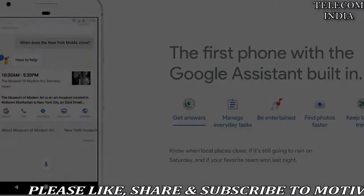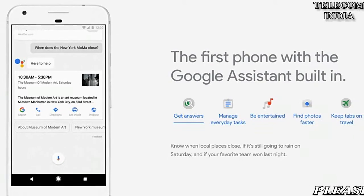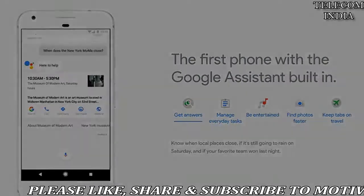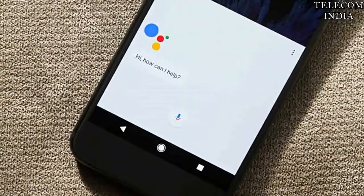It has started to roll out to users with the language set to English in India, the US, Australia, Canada, the UK and Singapore, as well as in Spanish in the US, Mexico and Spain, said Maxim Mukat, Program Manager, Google Assistant, in a statement.